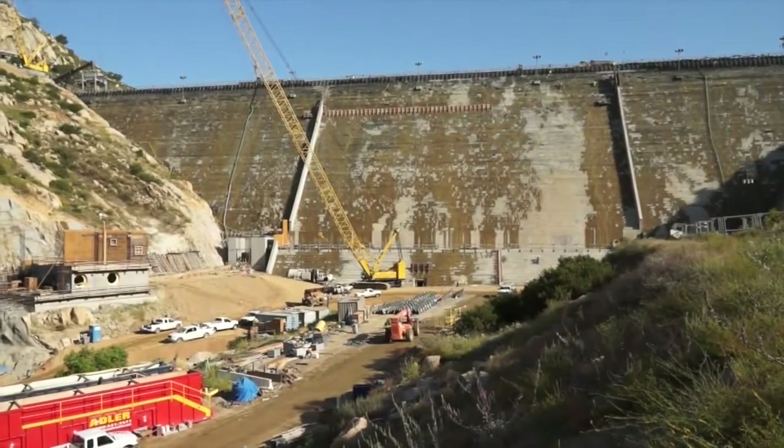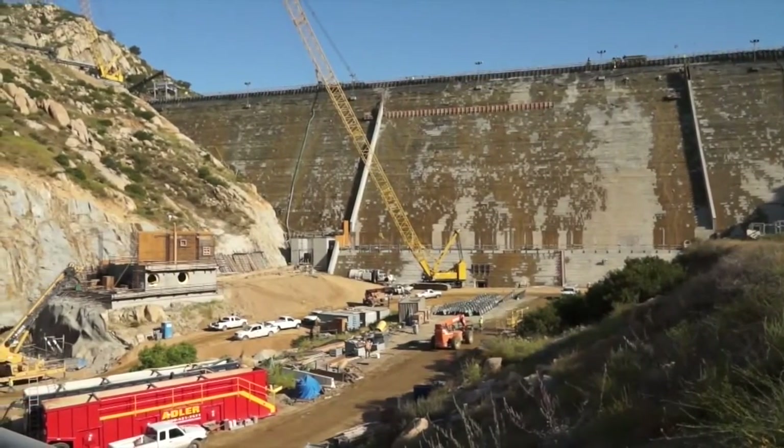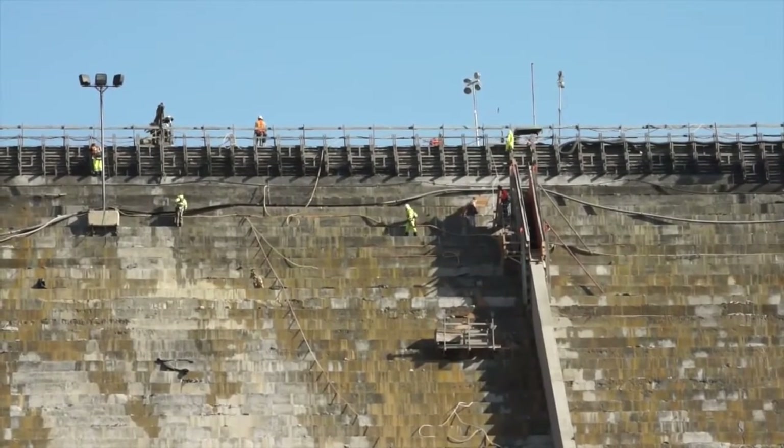The cost of raising the dam alone is $416 million. A project this big, this bold, shows a remarkable combination of leadership and resiliency.